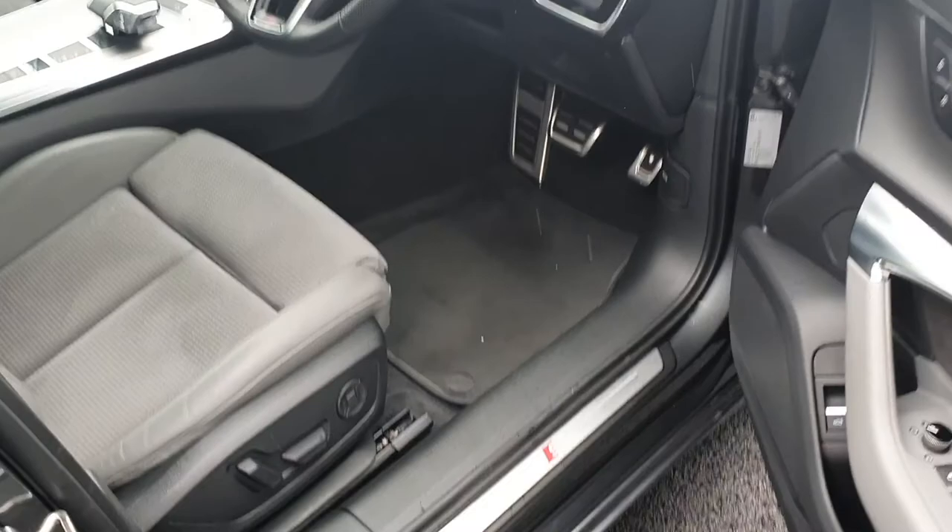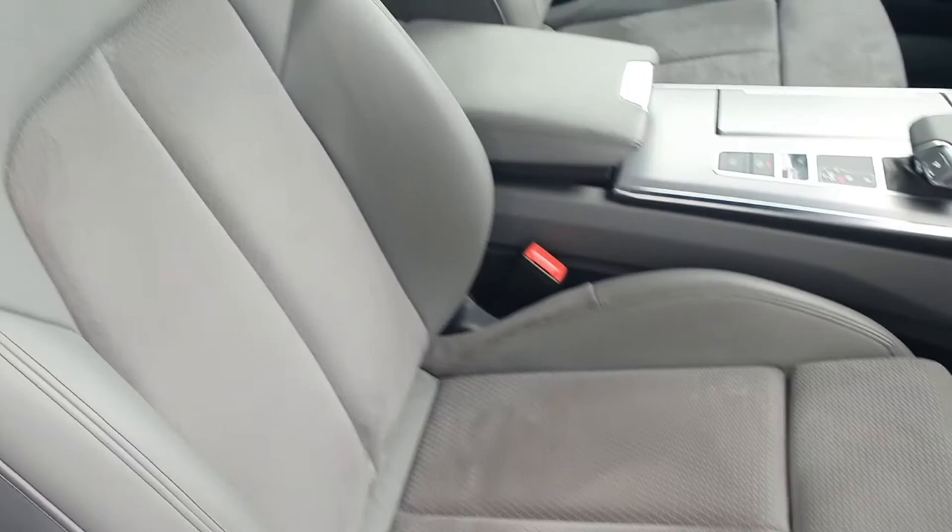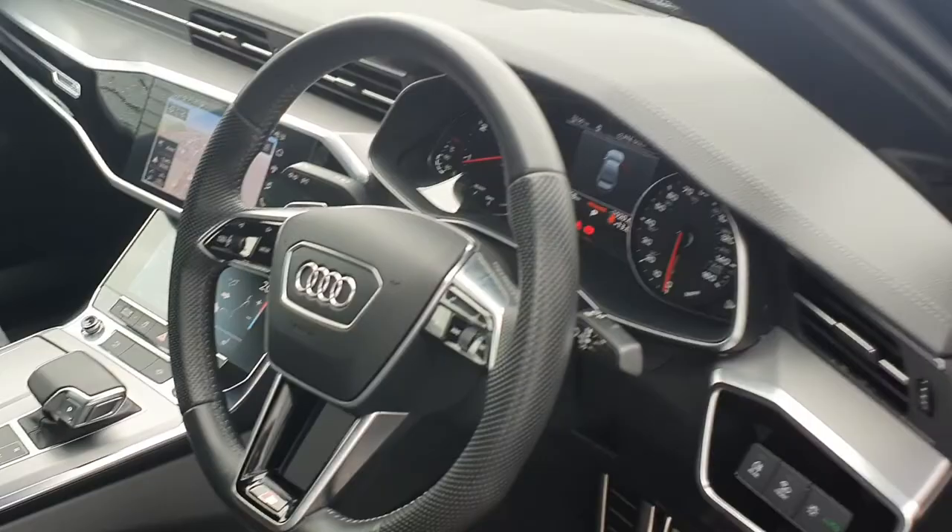Moving to the interior of the vehicle with S-Line badging on the door frame, lumbar supported electric memory heated Alcantara leather S-Line bucket seats with a comfort armrest, and a three spoke perforated leather Audi S-Line multifunctional steering wheel.